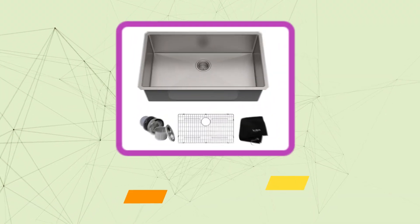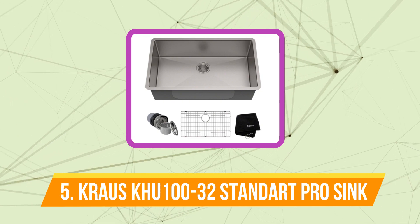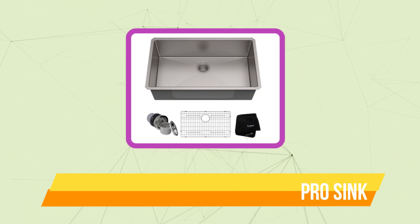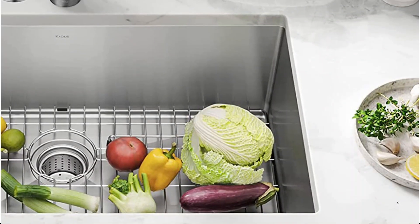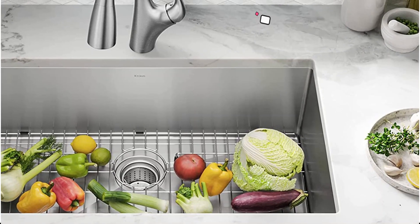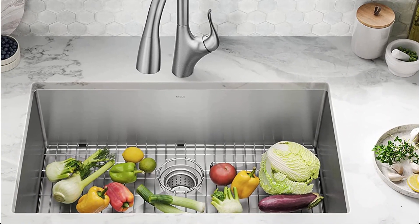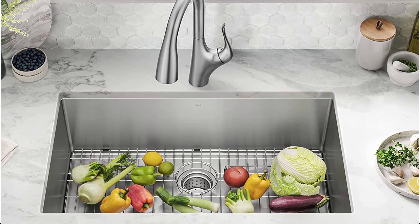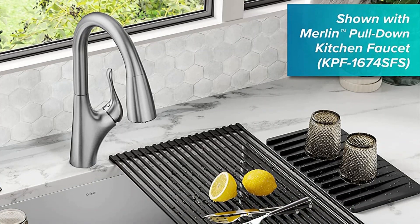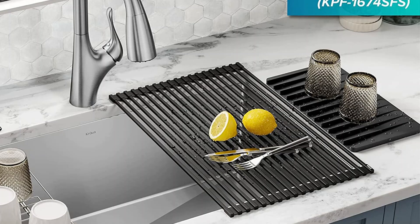Starting our list at number 5 is the Kraus KHU-132 Standard PRO Sink. If you're looking for a deep-set undermount sink, the Kraus Standard Pro is a fantastic option. Once installed, this sink has neat lines and has a great depth at 10 inches. Undermount simply refers to the sink's edges being tucked beneath the countertops as opposed to overlapping. For increased versatility, the package also includes a drain cover and bottom fit grid.